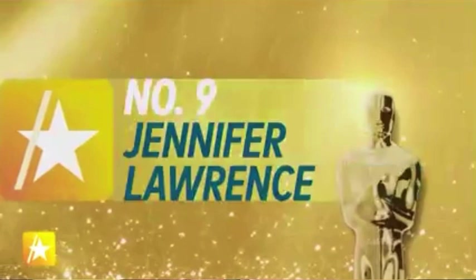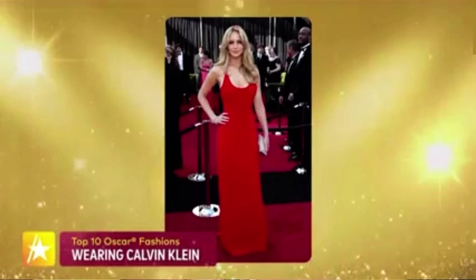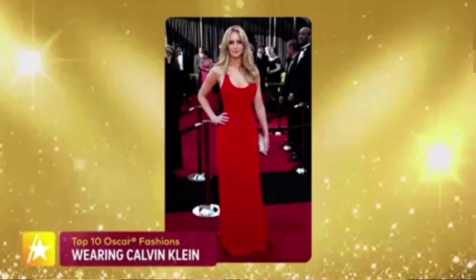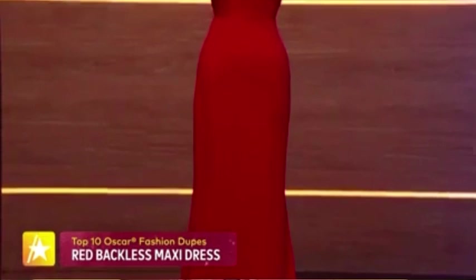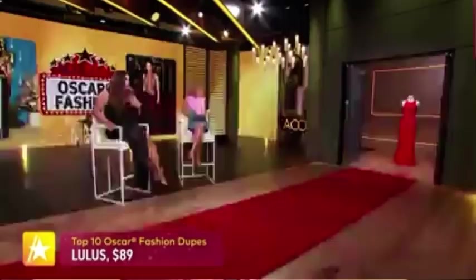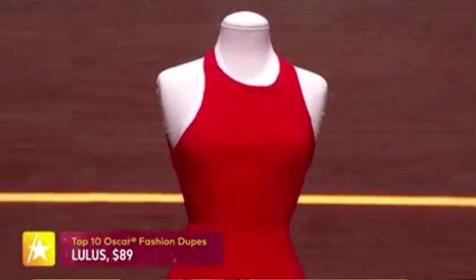At number nine: Jennifer Lawrence at the 2011 Oscars, stunning in red. She was nominated for her first Oscar that year and wore a custom-created Calvin Klein dress — sexy, alluring, a total knockout that just skimmed her body. Less was so much more. We have a dupe from Lulus.com for only $89. It has that rounded neckline, skims the body, alluring and sexy — a hit for under $100.